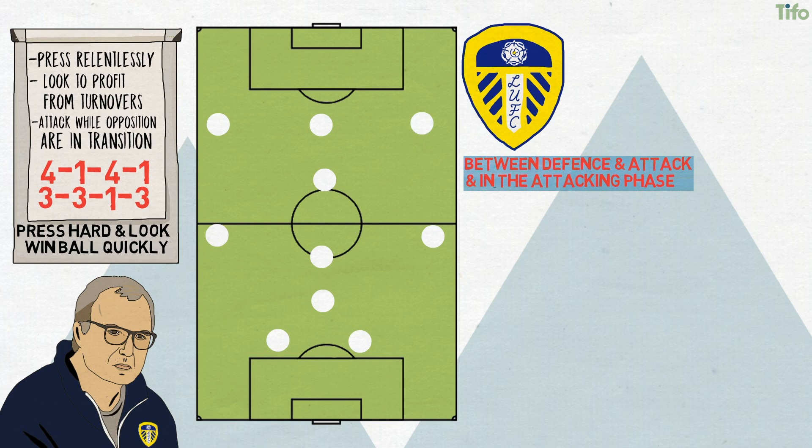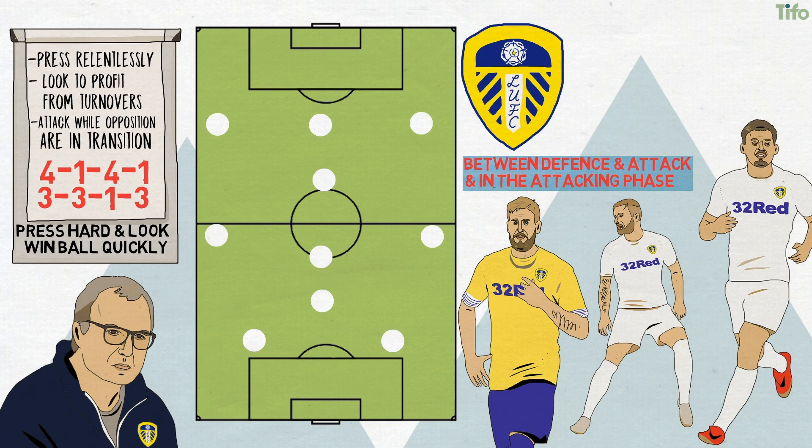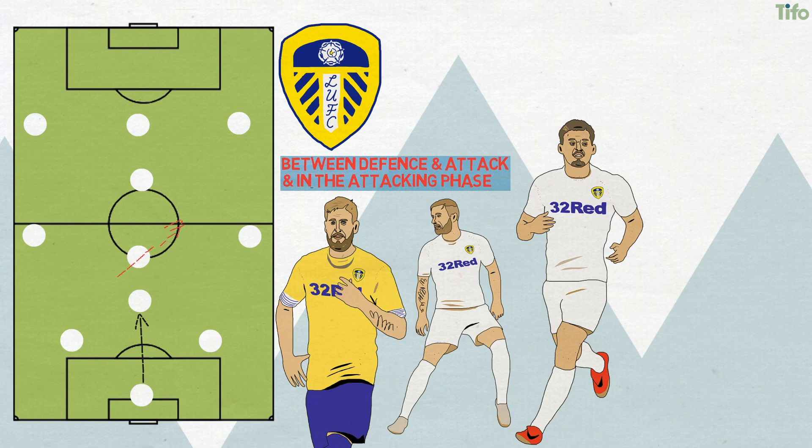In the build-up, the centre-backs — usually the excellent Pontus Janssen and Liam Cooper — will split to allow Calvin Phillips, the preferred choice in defensive midfield, to drop and collect the ball either from the centre-backs or the goalkeeper. He can then turn and drive forwards or look for a passing option, ideally an aggressive vertical pass to the midfield line.